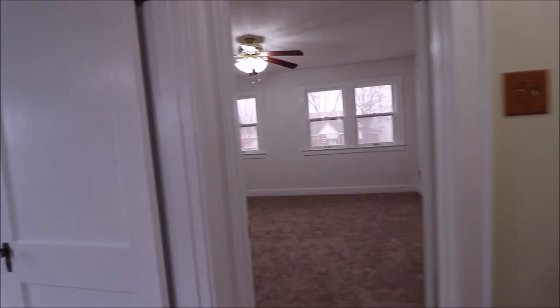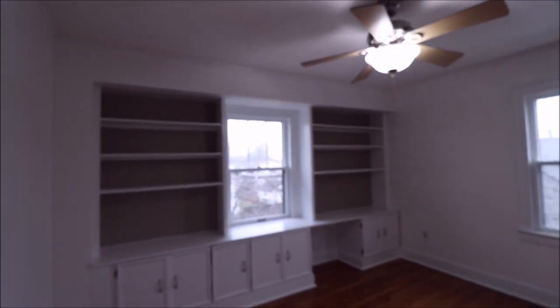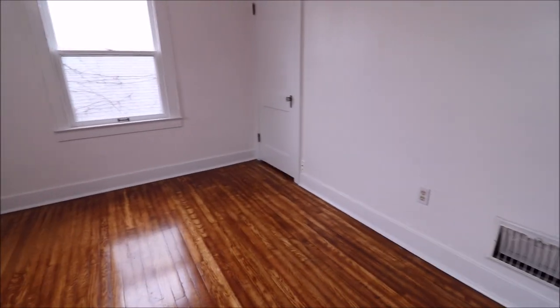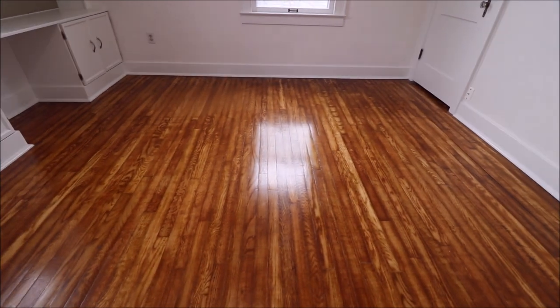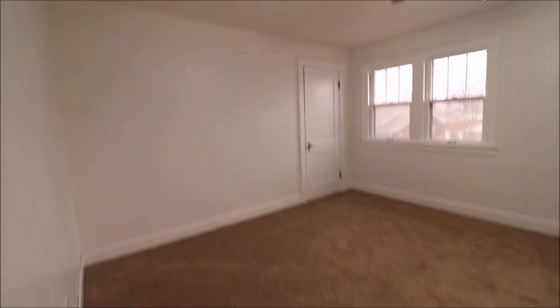Coming out of the bathroom directly in front of the stairs, you've got bedroom number one with gorgeous built-ins — could be used as an office or homework study area. These hardwoods have a little different character, almost like a tiger's eye hardwood, and they are gorgeous. Then the big boy bedroom, with brand new carpet just laid in here.